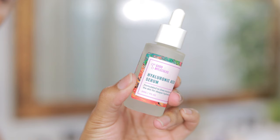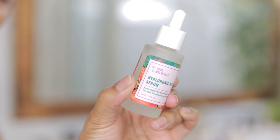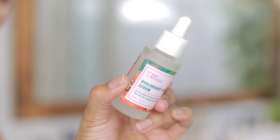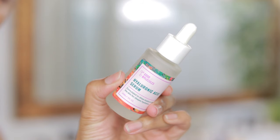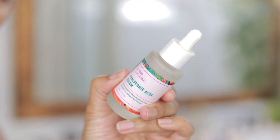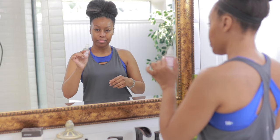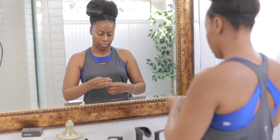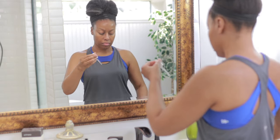Now I'm going to apply my hyaluronic acid serum, which is great at helping you retain moisture in your skin. Just remember, anytime you're using hyaluronic acid, there always has to be some moisture already applied to your skin. I'm just going to gently pat this all over my face.